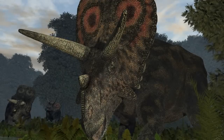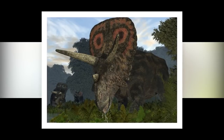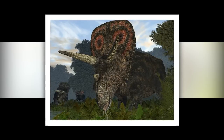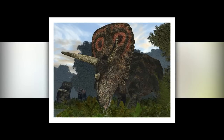Triceratops may be the same dinosaur as Torosaurus. Various dinosaur genera have recently been reinterpreted as growth stages of existing species. This appears to be the case with the two-horned Torosaurus, which some paleontologists argue represents the remains of unusually long-lived Triceratops males whose frills continued to grow into old age.